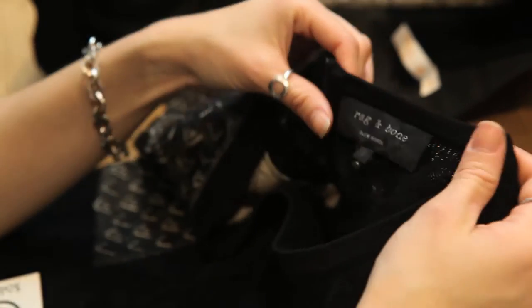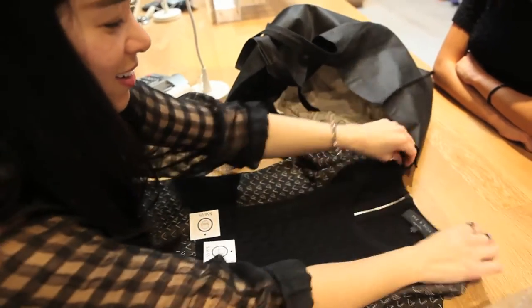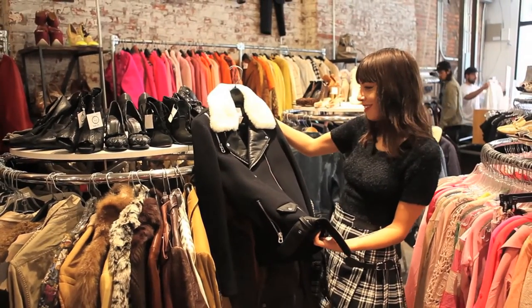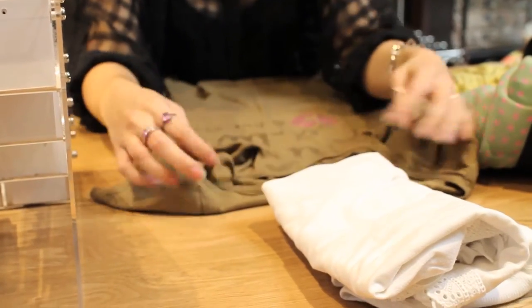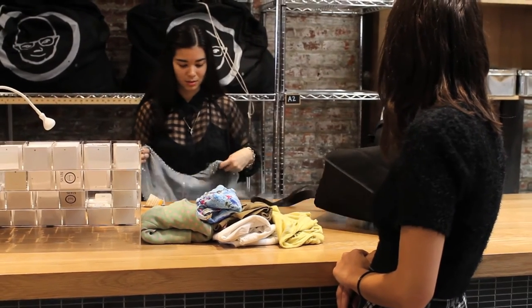We may also pass on older styles that are harder for us to sell. We take items from the current or upcoming season — please check our website to find out what season we are buying for. We take gently worn pieces that are in good resellable condition, and we may pass on items with damage or too much wear. We are more accepting of damage to vintage items, however.